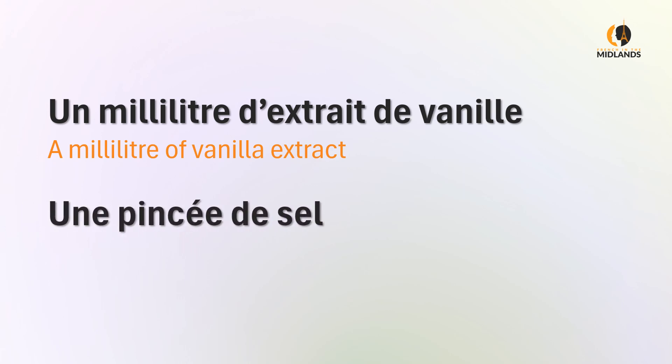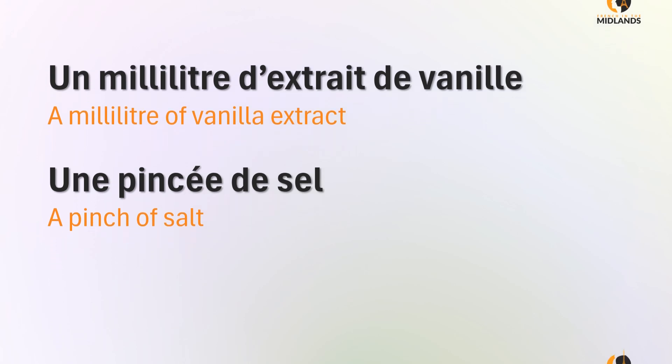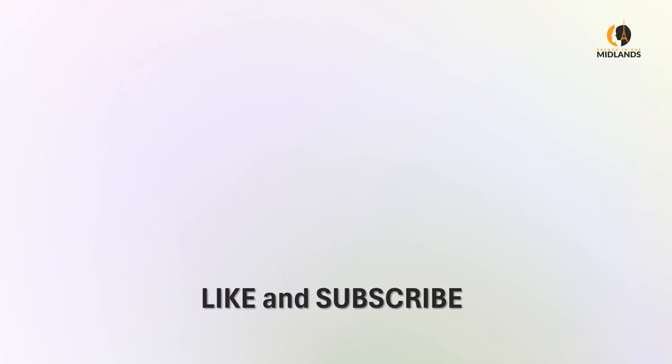Une pincée de sel — a pinch of salt. Une pincée de sel. This is it for this video. Please give me a like if you've enjoyed it, and stay tuned for part 3 where I'll be showing you how to say cooking terms and useful phrases in French, so you can follow a recipe really easily.